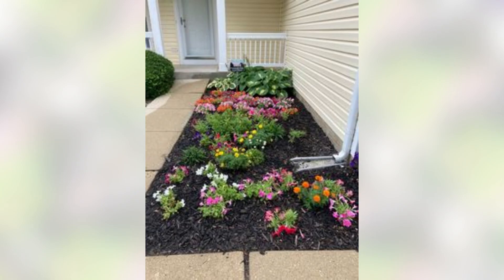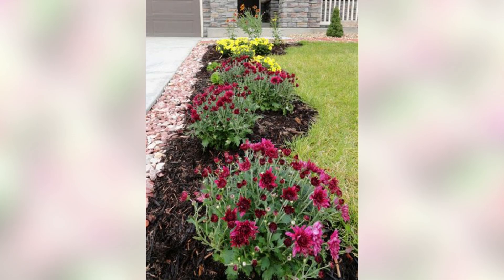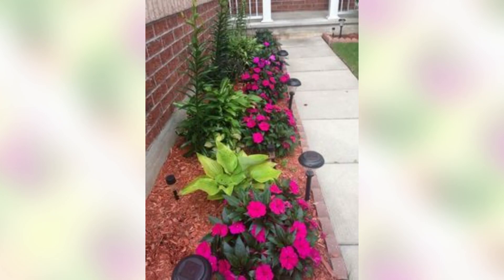When planting your flowers, make sure to space them appropriately to allow for growth and air circulation. You can also add height to your garden by planting taller flowers in the back and shorter plants in the front.